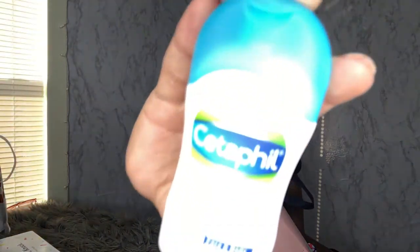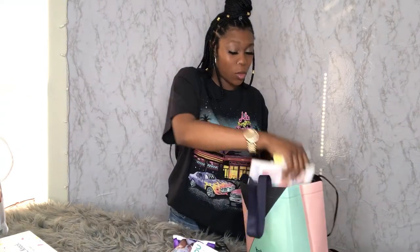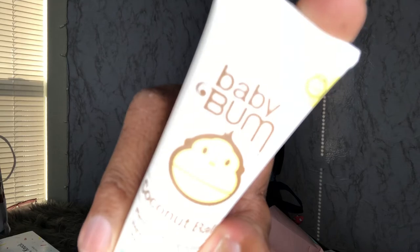It also comes with Cetaphil baby wash and shampoo — I'm feeling pretty confident about that brand. We've got a lot of stuff, y'all — can you believe all this is just free? There's also some coconut balm from Baby Bum, which is plant-based and massages and soothes dry, sensitive skin. So it's not just for the butt — it's basically a moisturizer that you can try out for your baby and see how they react to it.